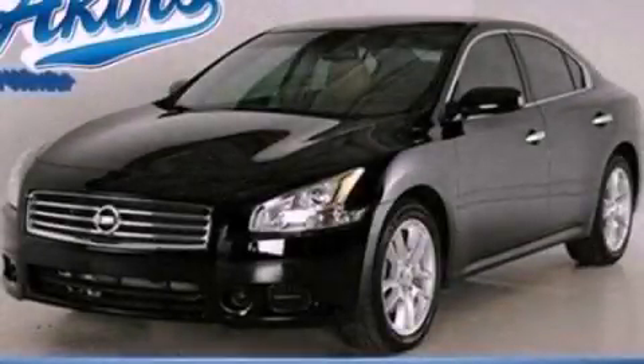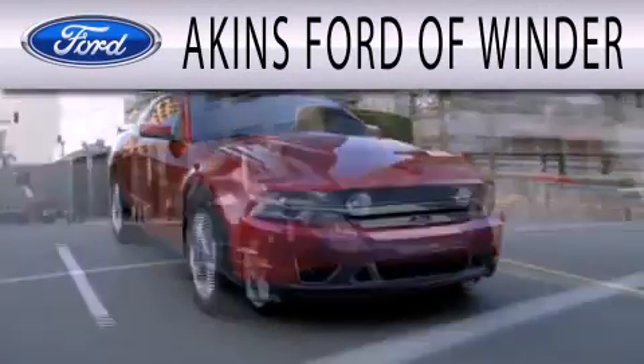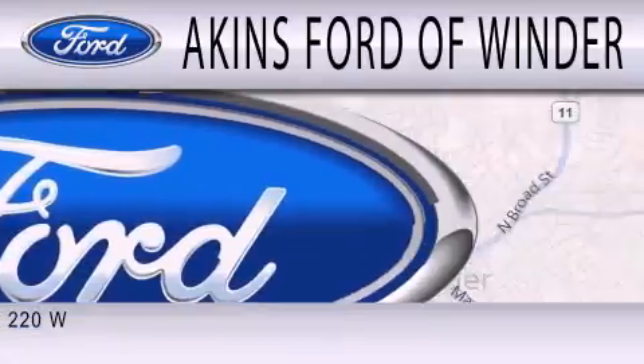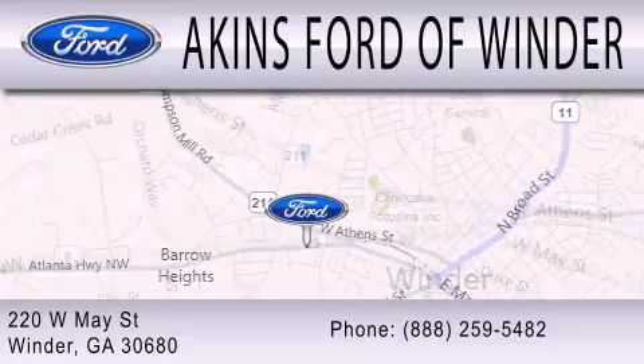Stop by today and test drive this automobile for yourself. Aikens Ford of Winder is dedicated to doing everything possible to ensure that the experience you have selecting your next vehicle is as pleasant as possible. We're located at 220 West May Street in Winder.